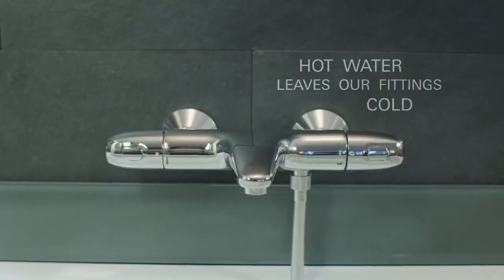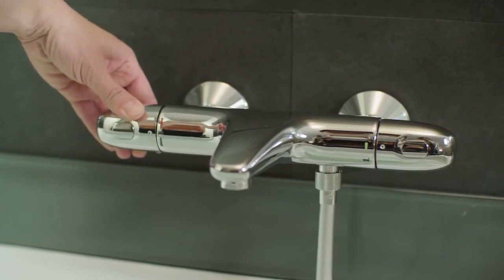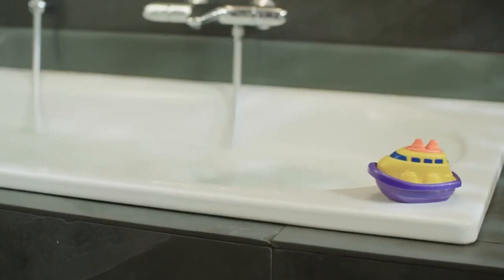Grotherm Thermostats, for safe showering and bathing. The Grower Turbostat technology maintains the desired temperature reliably throughout your shower and bath.